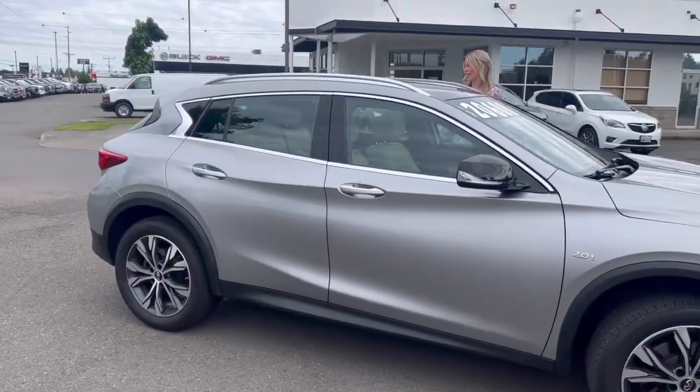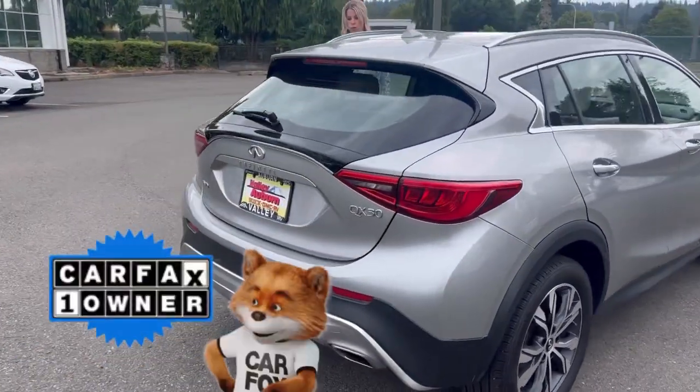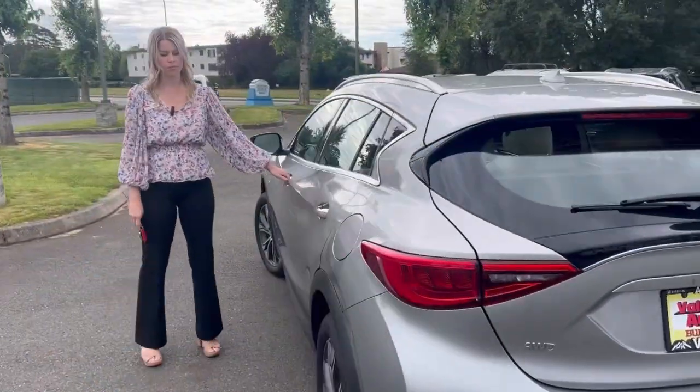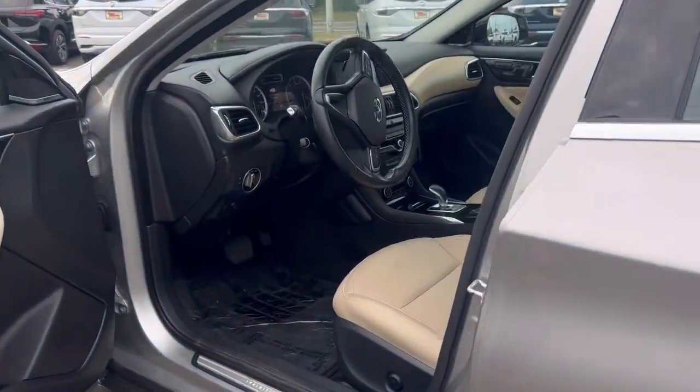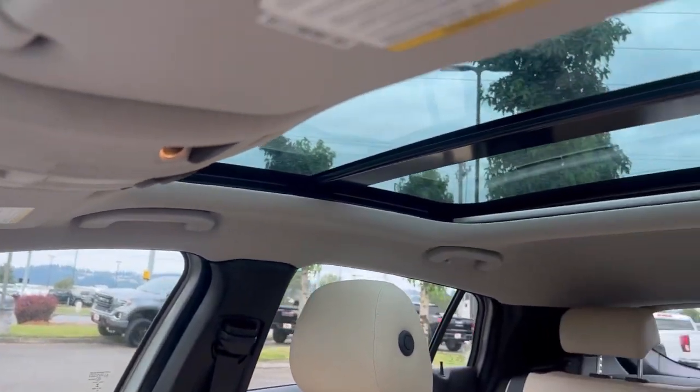It's in great condition. One previous owner, a local person owned it. Clean Carfax, so no accidents on it. Take a look inside — the interior is beautiful. That light beige, and it has the panoramic sunroof.